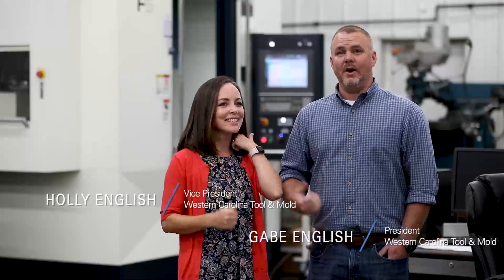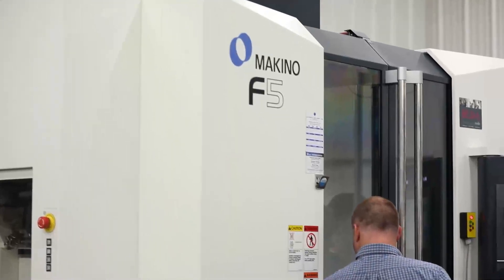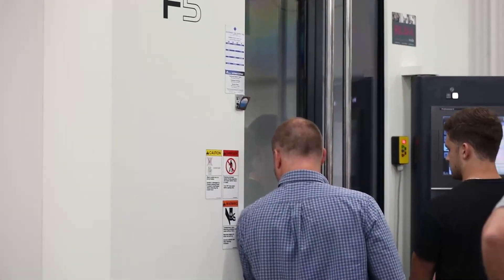Our F-5 actually came in on her birthday. That was my birthday present — so technically it's mine. I made sure everyone knew it was my birthday present, not his.